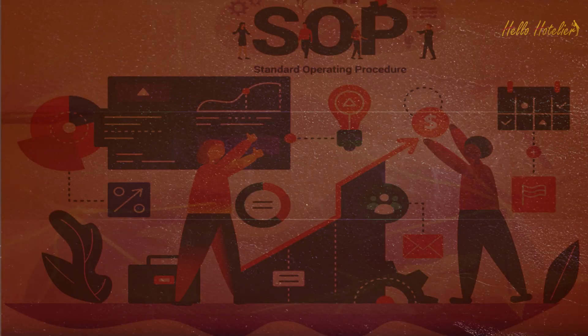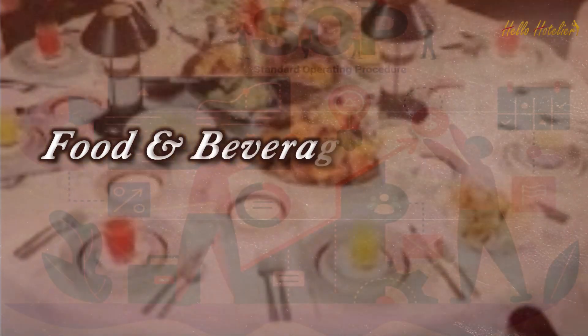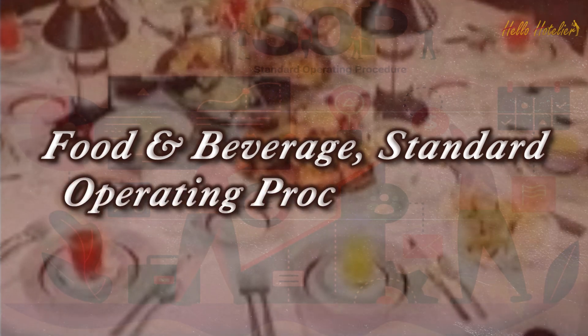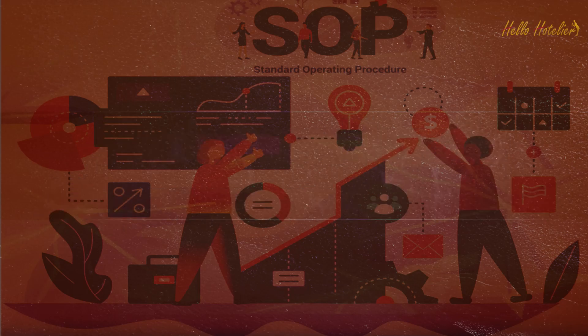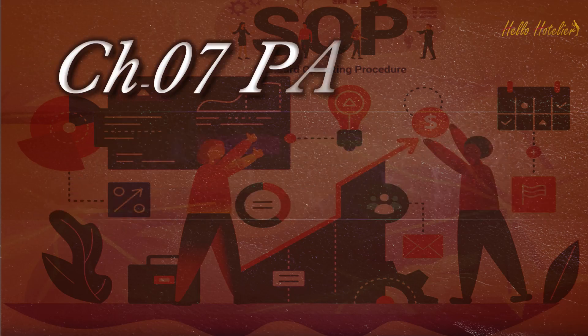Welcome back, Hotelier. Food and Beverage Standard Operating Procedures and Understanding the Departmental Policies, Chapter 7, Part 97.